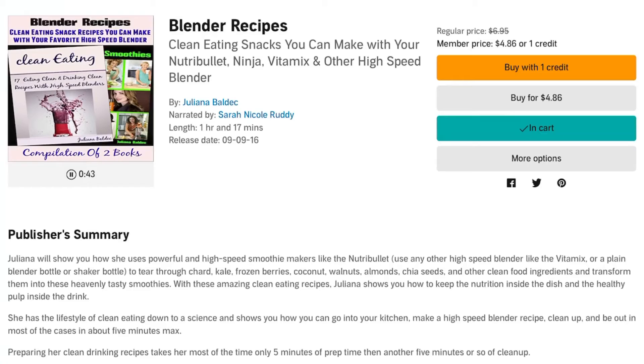My favorite quote: 'All I know is it took me five minutes to get it running.' — Julianna Baldek. The Proper Blender and Preparation.